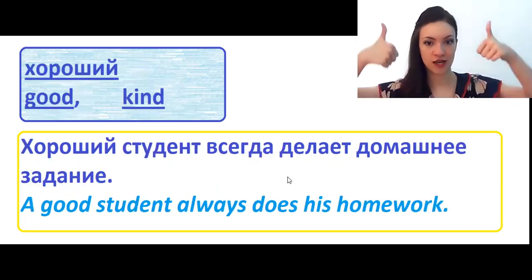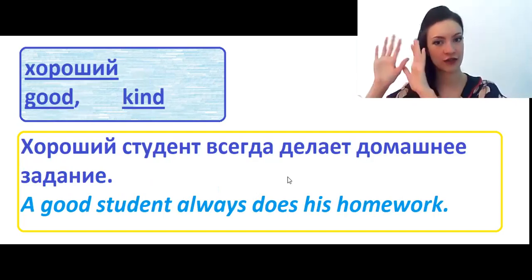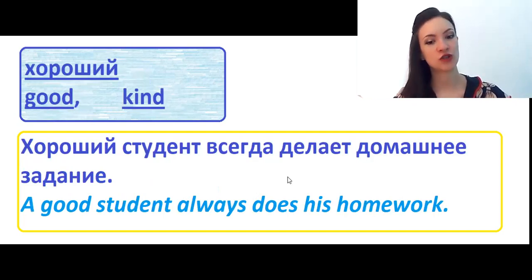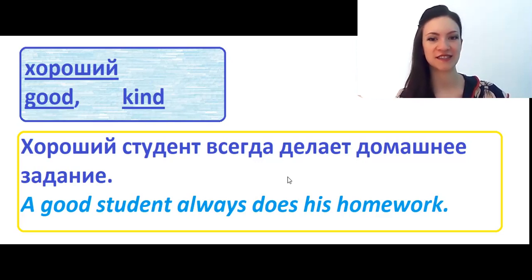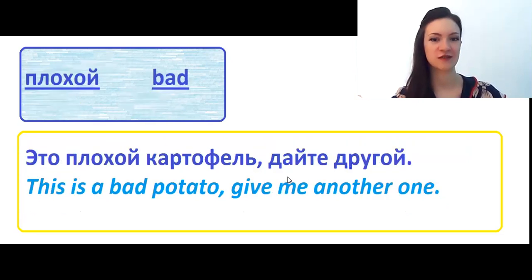Хороший means good or kind. Хороший студент всегда делает домашние задания. A good student always does his homework. Do you agree with this sentence? And were you a good student at university? Let me know, because it's interesting for me.